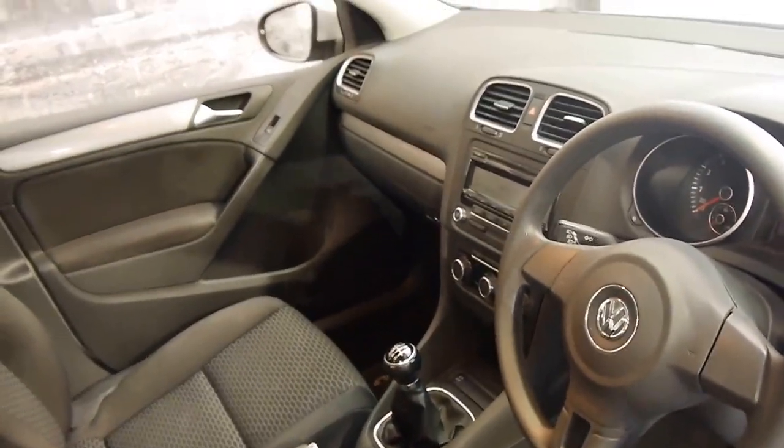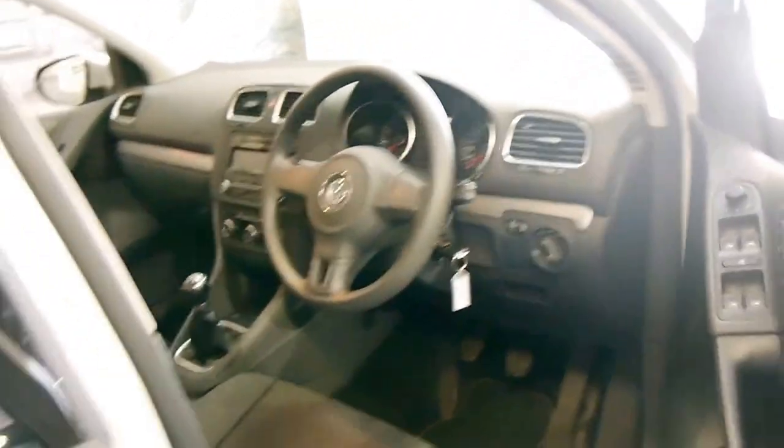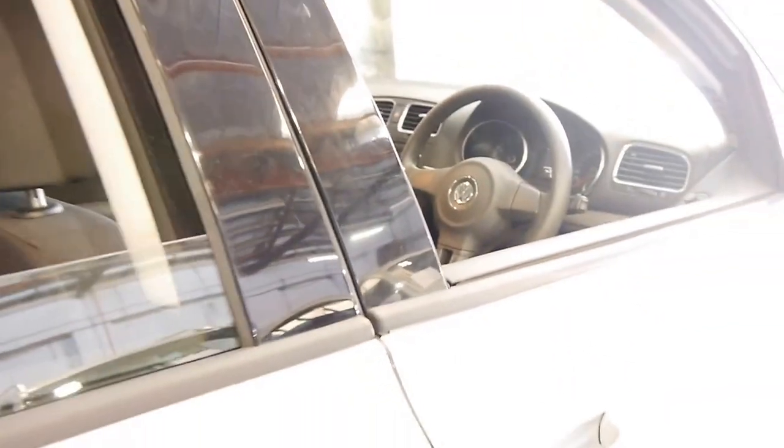It's got the six-speed manual transmission, and I've driven it, and it drives absolutely beautifully. It's got the original Golf mats as well, which is great.